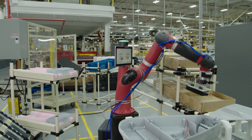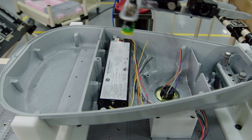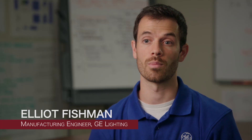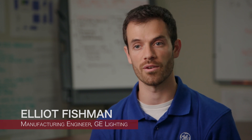When we first heard about Sawyer, the first product that came to mind was our new high-volume roadway light fixture. This is a product that customers are buying tens of thousands of to relamp their entire streets and highways. This is the line that we need to get high output and high quality of product.